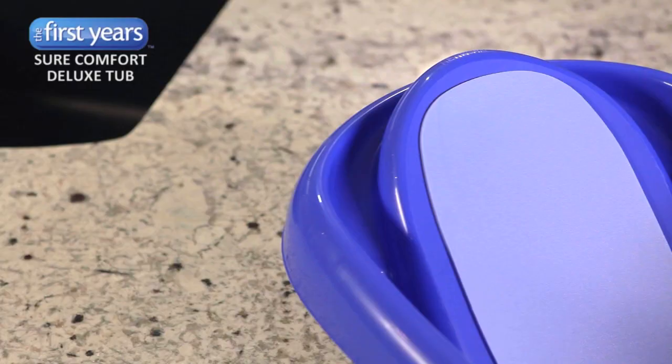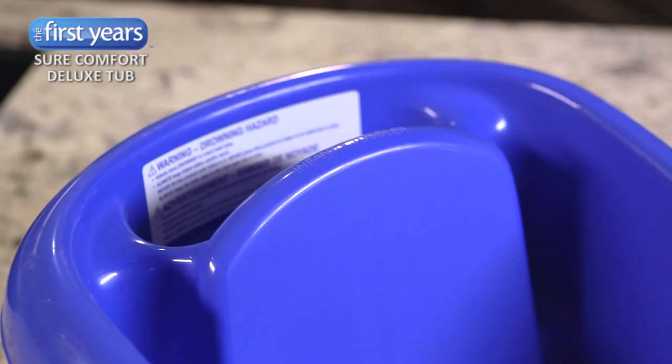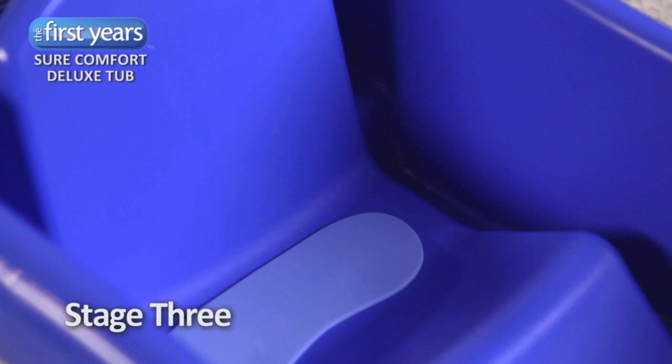The second position is angled with a padded backrest that allows an infant to be bathed easily. And in the third position, the upright back with its anti-scoot bump is perfect for when your baby is sitting up.